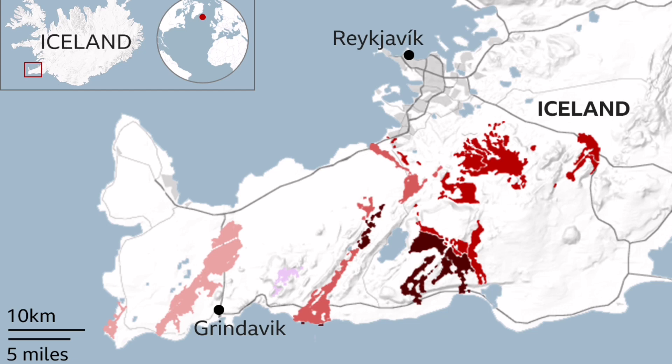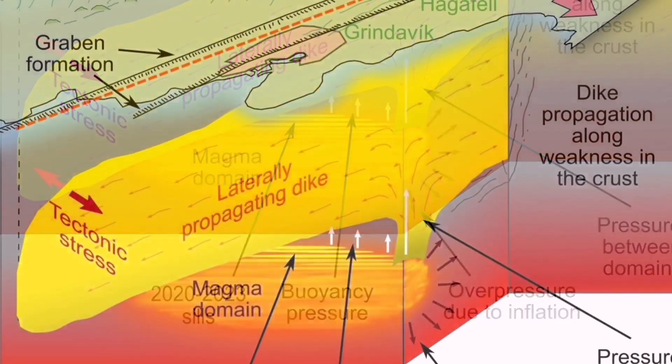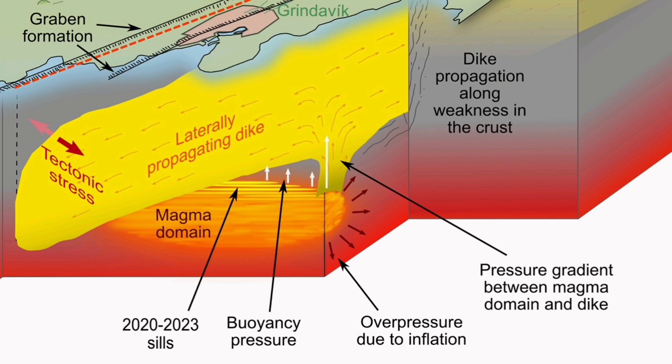The Svartsengi volcanic system may erupt in a few weeks' time, or even a few days. The previous estimate was by the end of February or early March, and that estimate stays valid. We expect it to happen soon, now that we are near the end of that period.